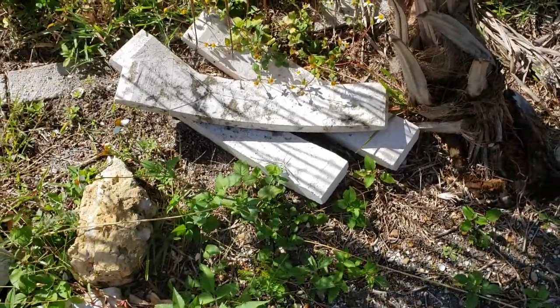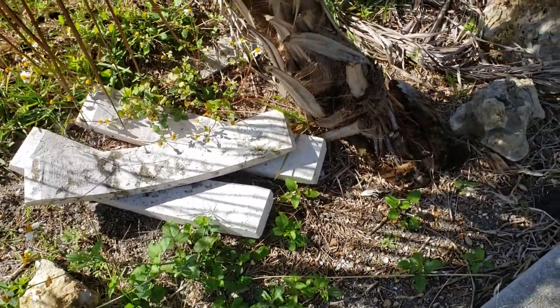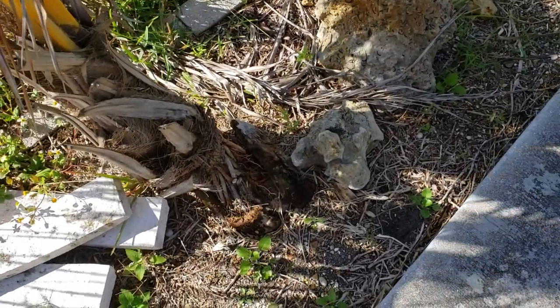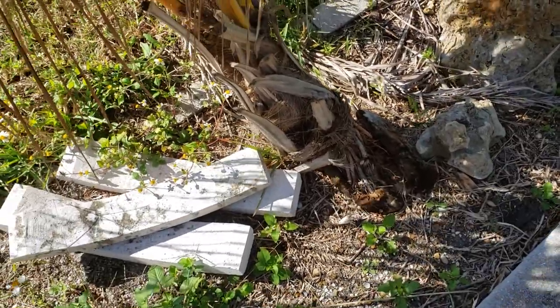I have that Syrian marble — long story how I got that — but I thought I was going to do something with it. Maybe I still will. There's some nice limestone rock, which is always beautiful and great to add to your yard. It kind of has that dramatic look to it.